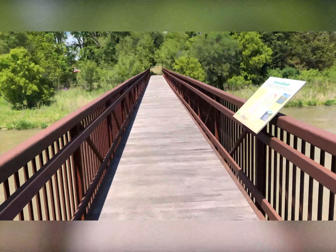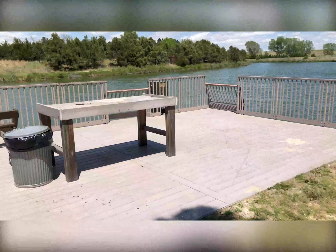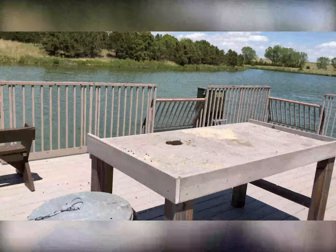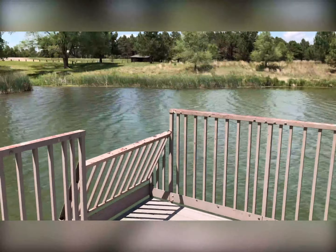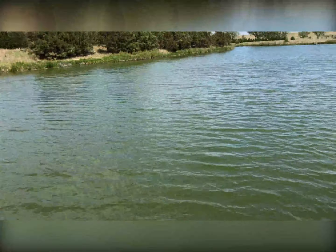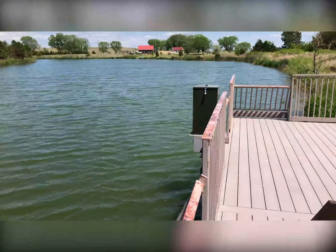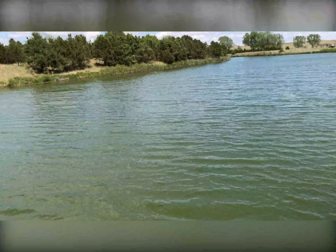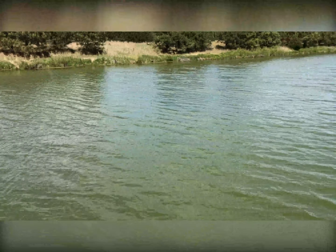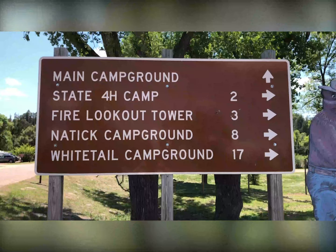We're heading to the tower next. We're still in Halsey Forest. This is one of the places where you can actually go out and fish. You've got a place to clean your fish after you catch them. It actually has benches and everything else for fishing. It's a nice area — actually a beautiful area here today. Pine trees all around. So if you're into fishing, that's one thing they've got here.